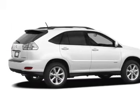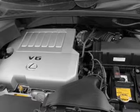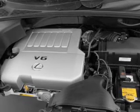With a reliable 6-cylinder engine, the powertrain includes all-wheel drive that responds smoothly to its 5-speed automatic transmission.